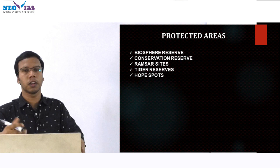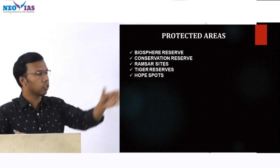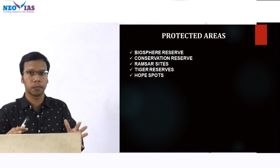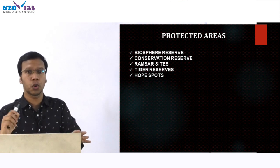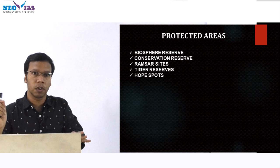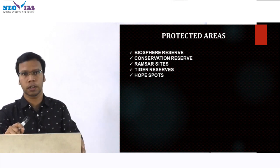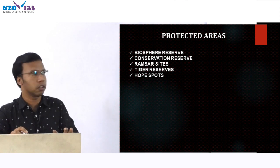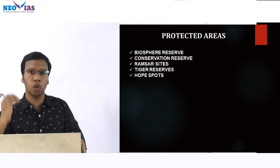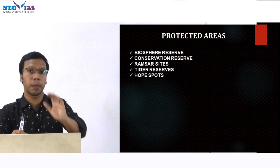Lots of protected areas were in news — national parks, wildlife sanctuaries, tiger reserves, Ramsar sites, and biosphere reserves. The Panna Biosphere Reserve was included in the World Network of Biosphere Reserves. Right now India has 18 biosphere reserves, out of which 12 are included in the World Network. The recent addition is the Panna Biosphere Reserve. You need to study the concept of biosphere reserves and know all 12 included in the World Network.